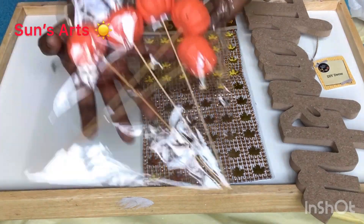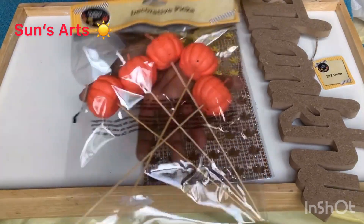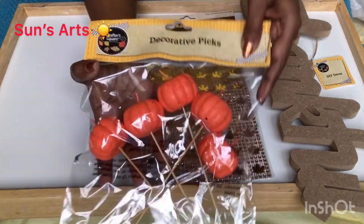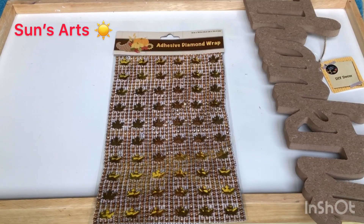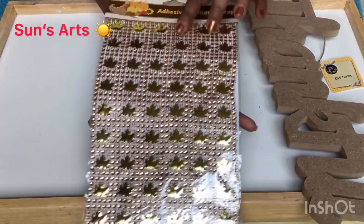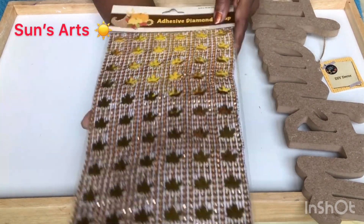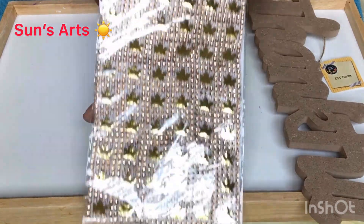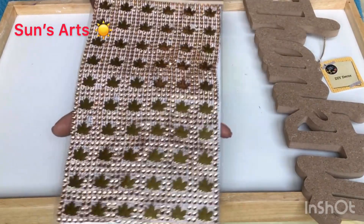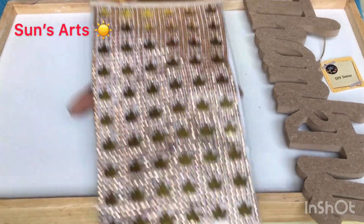I got some decorative picks for fall decoration — five pumpkins on a wooden stick pick. I'm going to use these for an upcoming project. I also got an adhesive diamond wrap and nice maple golden leaves with copper-colored diamonds on them. These are great buys for a dollar — perfect for fall decor or Thanksgiving projects.